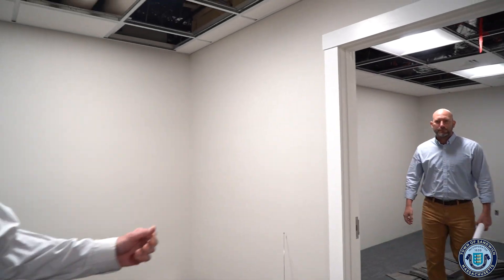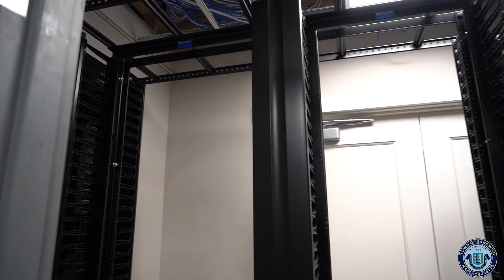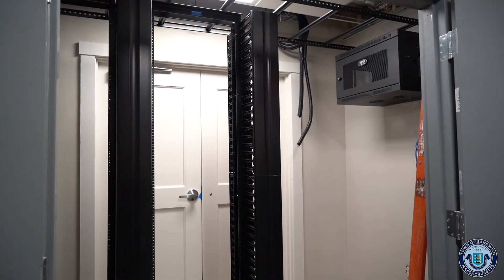Coming downstairs and turning left brings us to IT, HR, accounting, and some additional mechanical area. In here will be the IT director's office and the assistant IT director, and there we have the IT closet where all the network equipment will be located. We utilized that closet specifically for IT so it'll have its own small independent HVAC system to keep the components cooled down — the IT director suggested it and it really worked out well because it's right in the middle of everything.